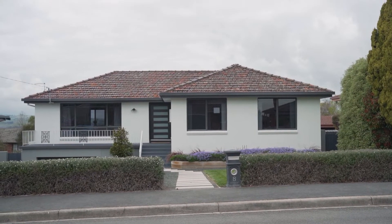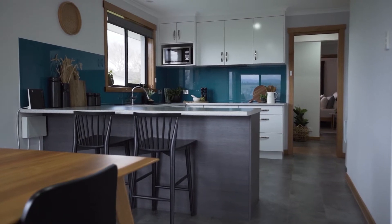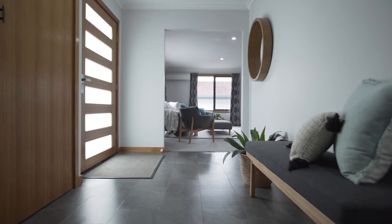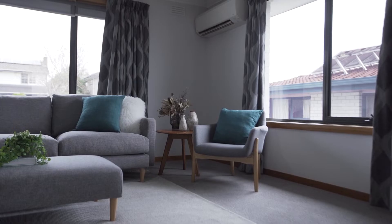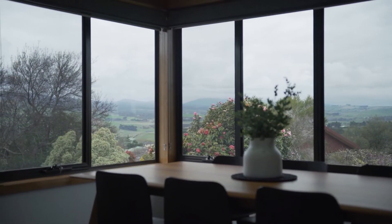Welcome to 8 Bettina Avenue. In one of Norwood's quietest sought-after streets, you will simply fall in love with this completely renovated four-bedroom home. From the moment you walk inside the gorgeous front door, you will adore the light, airy, and most importantly homely feel. Large safety glass windows throughout this floor capture an abundance of all-day sunlight.